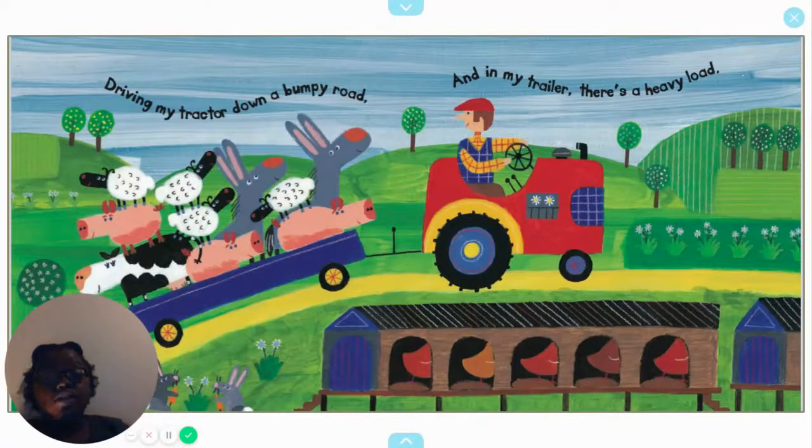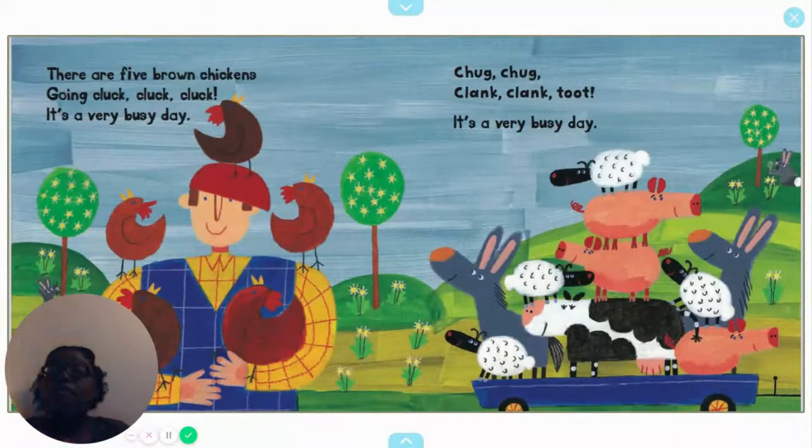Driving my tractor down a bumpy road and in my trailer there's a heavy load. There are five brown chickens going cluck, cluck, cluck. It's a very busy day. Chug, chug, clank, clank, toot. It's a very busy day.